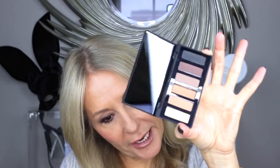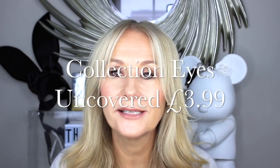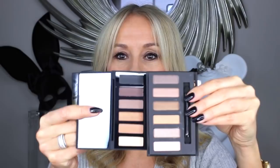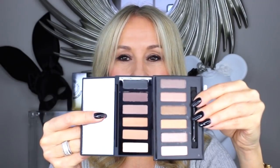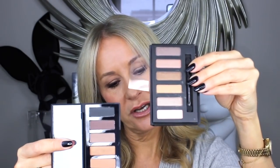Let's finish with a gorgeous smoky eye palette. This is the Rodial Smoky Eye Sculpt Eyeshadow Palette — really beautiful, six shades, five matte and one shimmer — £35. But then there's the Collection Eyes Uncovered bronze palette. If I put them next to each other it's really hard to tell the difference apart from when you go to pay. They're even the same size pans — one's in cardboard, one's in a black rubberized plastic. Collection Eyes Uncovered is £3.99; Rodial is £35.